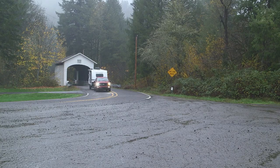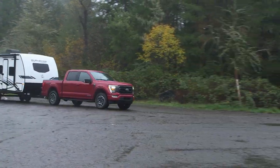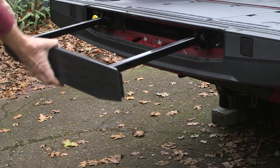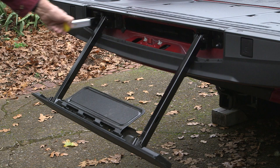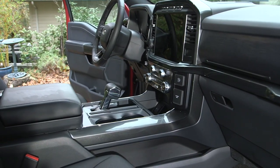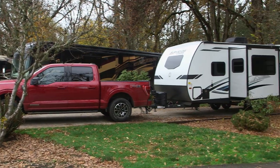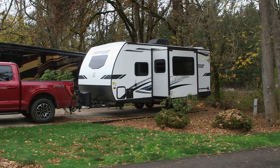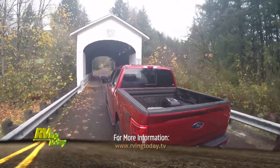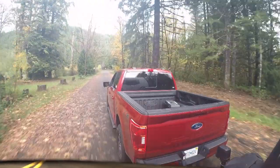RV-ers will likely find the Surveyor Legend 240 BHLE bunkhouse is a fine companion for camping adventures. Abundant safety and convenient features, plus excellent drivability and fuel economy, make the F-150 an attractive towing option for RV enthusiasts. Match the truck to a right-sized trailer like the Surveyor Legend 26-footer and your RV-ing adventures are limited only by your imagination. For more information, log on to our website at rvingtoday.tv.